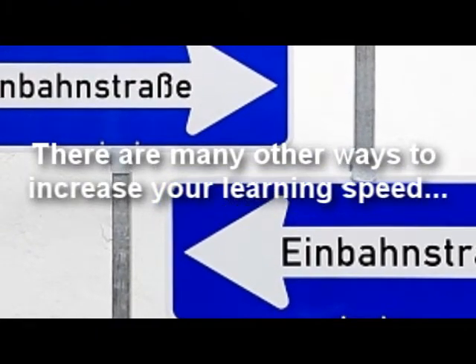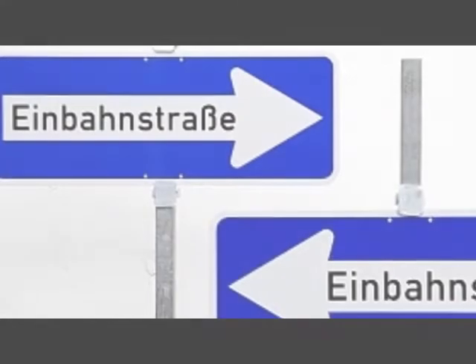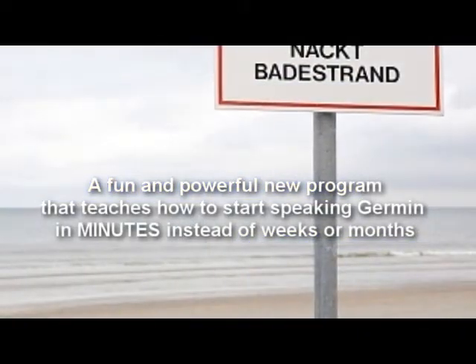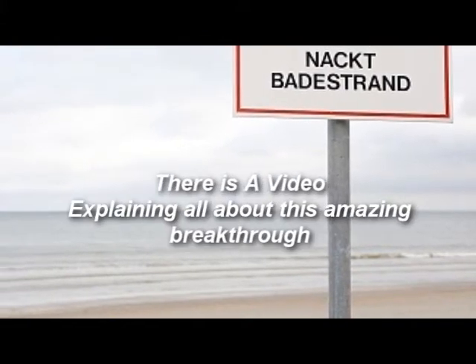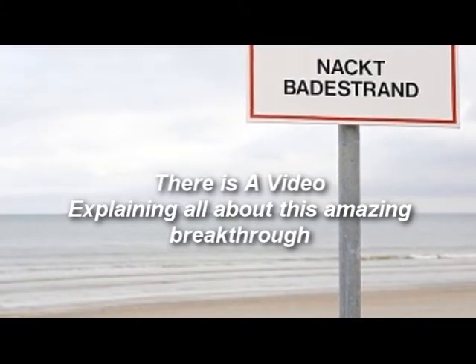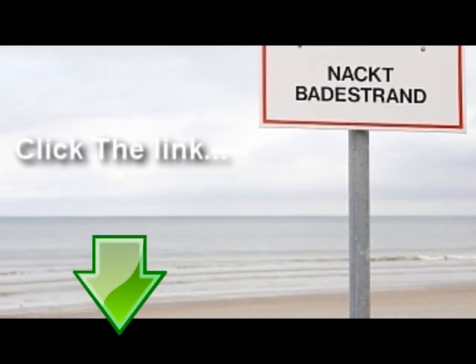At the same time, there are many other ways to increase your learning speed. This is why there is now a fun learning program devoted entirely to learning how to start speaking German in just a matter of minutes. There's even a video explaining all about this breakthrough in learning the German language in minutes instead of months or years. The video is at the link below, so just click on it and see what all the excitement is about.